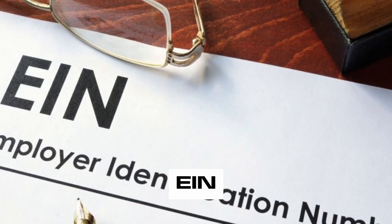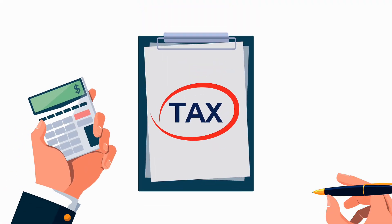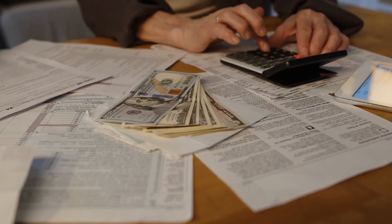Next up, you'll need an EIN, or Employer Identification Number. This is a tax ID for your business, similar to a social security number for individuals. It's essential before you can open a bank account for your LLC.